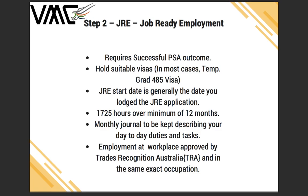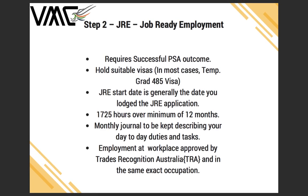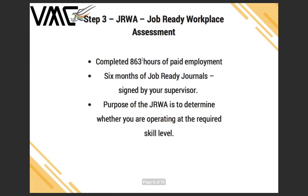Once you are halfway through collecting the 1,725 hours and have completed 863 hours of paid employment, along with six months of job ready journals signed by your supervisor, you can apply for a Job Ready Workplace Assessment. This is to determine whether you are operating at the required skill level. An assessor from TRA will come and visit your workplace and conduct the assessment.